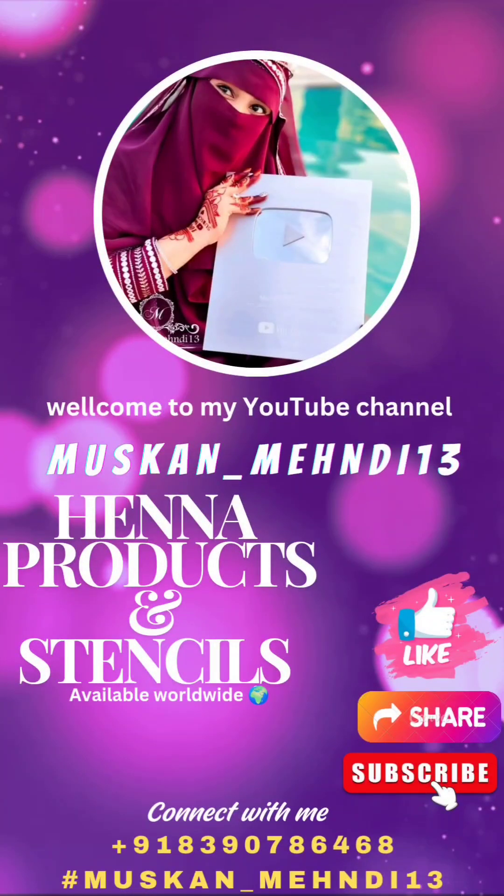Hello dear viewers, welcome back to my YouTube channel MuskaanBeni13. If you are new, please don't forget to like, share, and subscribe. If you have any doubts, leave them below in the comment section.